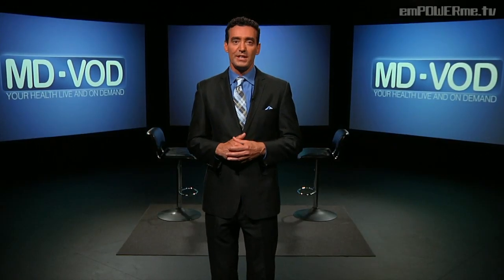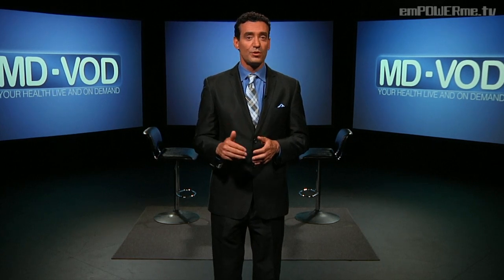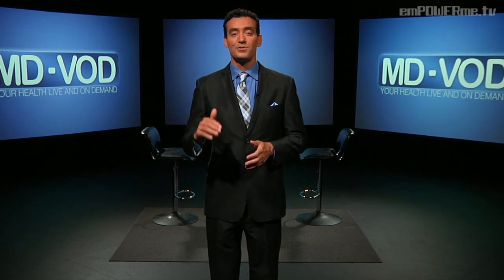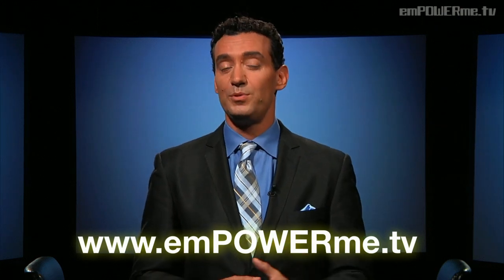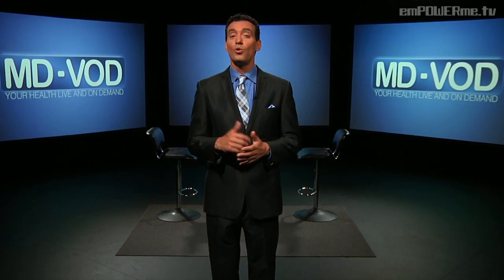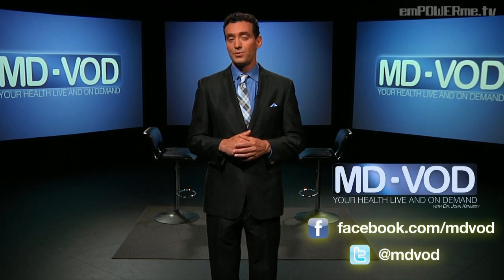Thank you very much for joining us. I hope you found this information about Alzheimer's disease helpful and that it will better prepare you for discussions with your doctor, family, and friends. Remember to bring your questions to any medical appointment. You can find us on your phone, on demand at EmpowerMe.tv's website and YouTube channel. Leave us your comments and questions. I'm Dr. John Kennedy and you're watching MDVOD — your health live and on demand here on EmpowerMe.tv. Don't forget to like us on Facebook, follow us on Twitter, and share us with your family and friends.